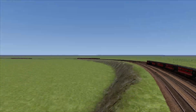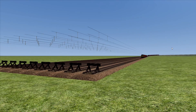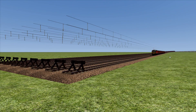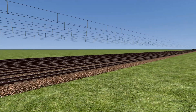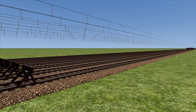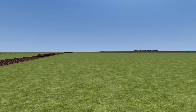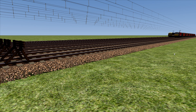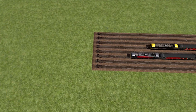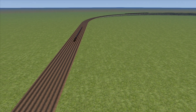Everything's on seven coaches except for the HST. Now into the portals. First place is the 47, then it's the 86 and the 87, HST is last, and the 90 is fourth as far as I can see — that's how it's going to be. Yep, 90 fourth, HST fifth.